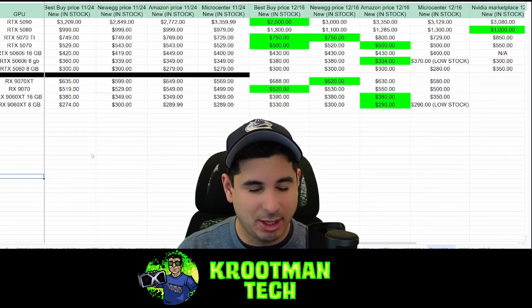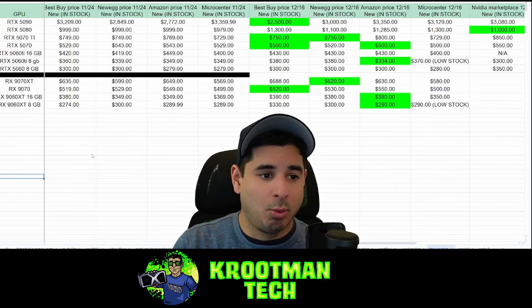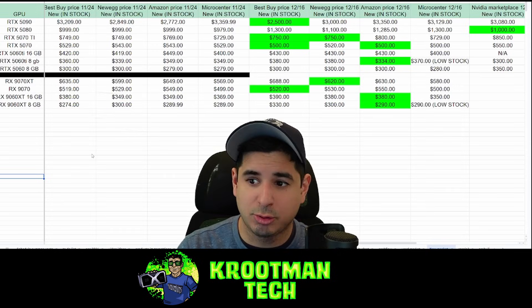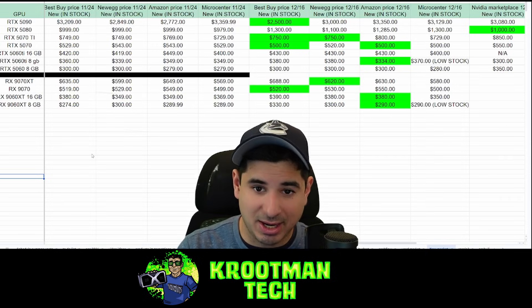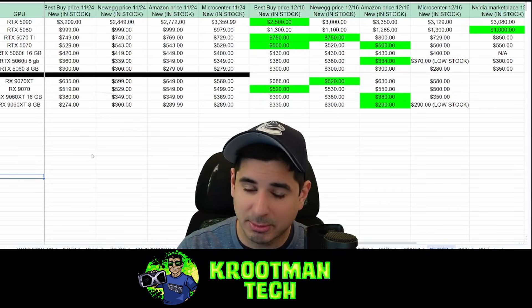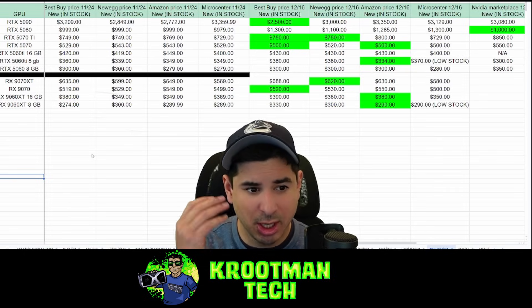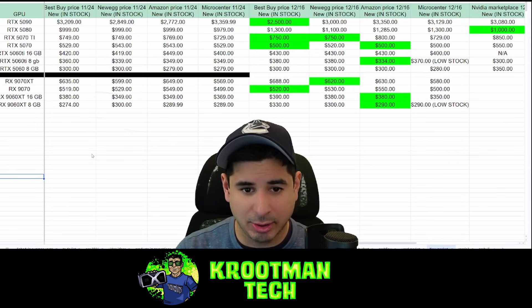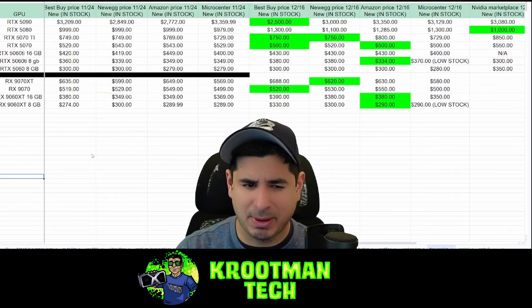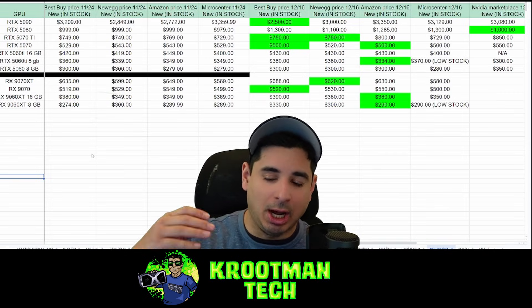We're going to compare Best Buy, Newegg, Amazon, Micro Center, and I also threw in the Nvidia marketplace — and there's a reason for that. I understand not everybody lives close to a Micro Center, but Micro Center is very useful because it's the largest brick-and-mortar store in the US. They get a lot of stock and they show their supply numbers, because we don't see supply numbers from everywhere else. I have the cheapest places you can buy said graphics cards highlighted in green, and I don't have Micro Center included — so if you live by a Micro Center, that is generally your best buy. They generally have the cheapest prices.